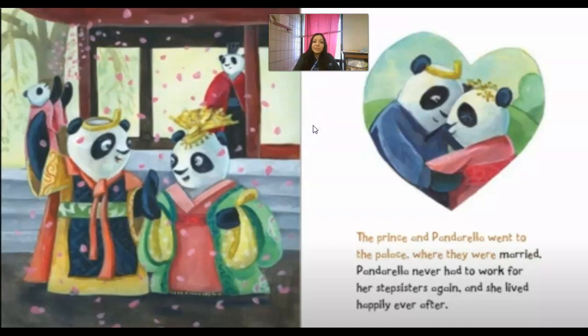That was our story, Panderella. Now you're going to connect to Seesaw and tell me what's different in this story from the other stories, and how you can describe Panderella. What are some words you can use that might be different from describing the regular Cinderella, Soot Face, or the Cinder Lad? Thanks for listening!